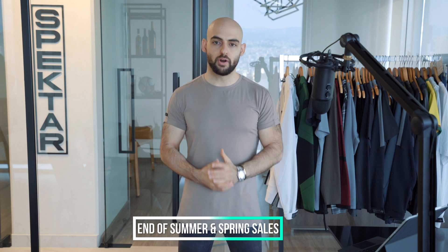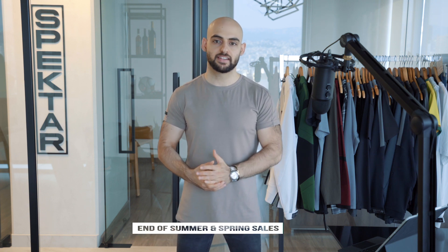Moving into June, here we have the end of summer and spring sales. This is a time where brands and retailers provide enticing discounts to encourage people to buy up summer and spring stock. If you have extra stock to move, this is a great time while consumers can still get benefit from it. The last thing you want is to offer a sale at the far end of a season where people no longer have use for those products — for example, offering a spring or summer sale at the end of September.